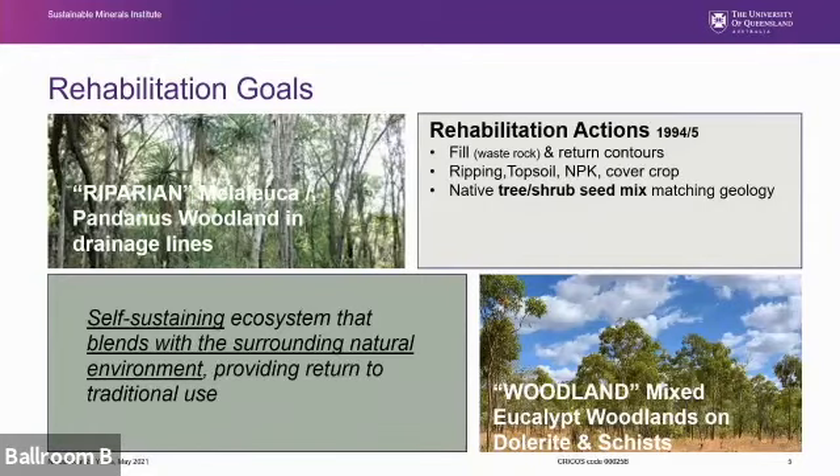Rehabilitation actions included filling the voids with waste rock, surface ripping, topsoil spread, and use of a native seed mix developed to match geological variation in the vegetation — just trees and shrubs, no understory. There has been some later work including reseeding, planting tube stock, and for a time a weed and fire management program combining fire and herbicides.